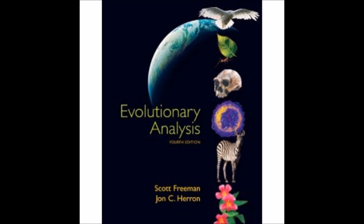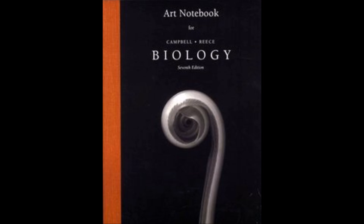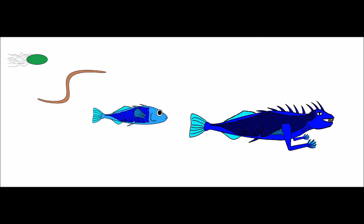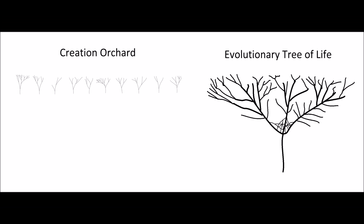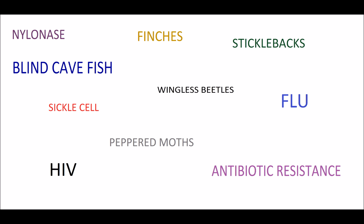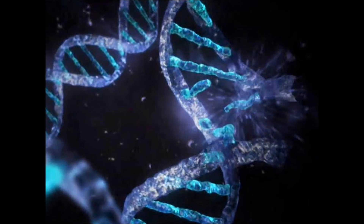Textbooks will often define evolution as simply meaning change over time, or change in allele frequency, and leave students with the impression that critics of evolution deny that species change. These same textbooks will then switch the definition of evolution without informing the reader, lumping multiple concepts together as if they were one and the same. The problem is that this creates a logical fallacy, equating two different ideas as if they were one and the same, and also leaving students with the impression that you can't have one of these ideas without the other — namely, the fact that species change and the belief that natural causes can explain the origin of everything that we see in biology.